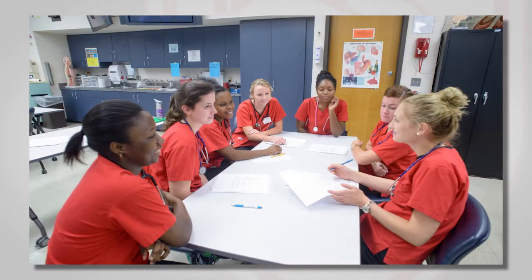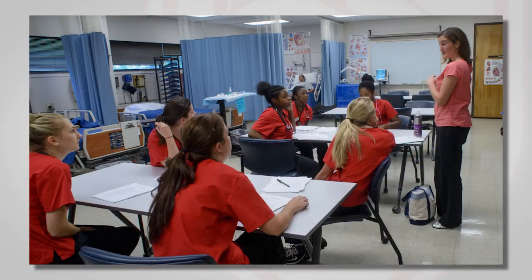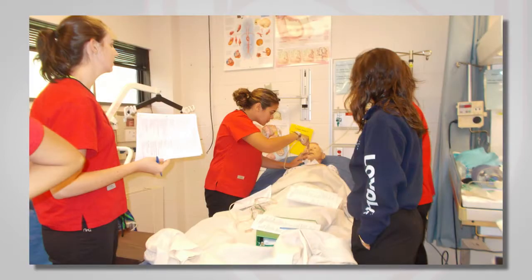Students work in small groups, in dyads, and one-on-one with expert clinical instructors to care for simulated patients.